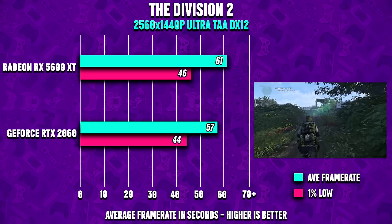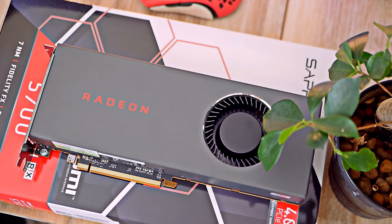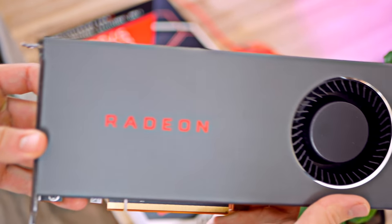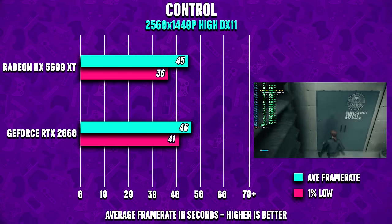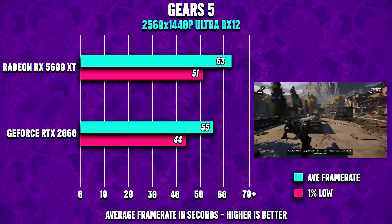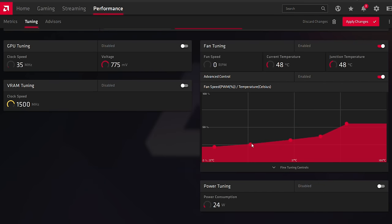It's also worth mentioning that the RX 5600 XT approaches the bigger brother Radeon 5700 XT at 1080p resolution. The 5700 does have a general lead, but the margins are impressively small. With the resolution set to 2560x1440, the Sapphire Radeon RX 5600 XT Pulse continues to hold position against Nvidia's mid-range and keeps ahead of the GeForce RTX 2060. I also tried overclocking and was able to reach a clock frequency of around 1800 MHz — I'm very happy with what I achieved.